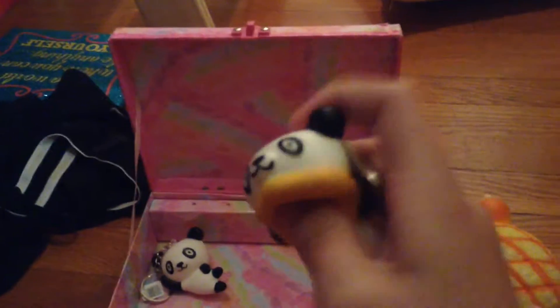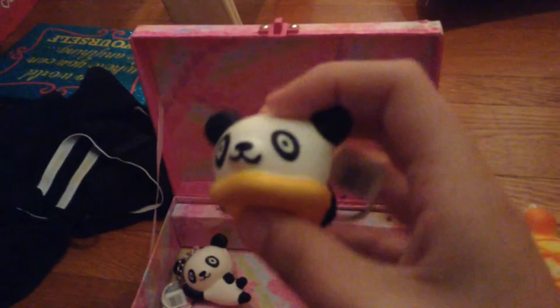This is a panda. Sorry guys, I just keep getting like text messages and stuff.